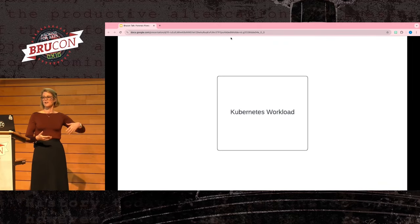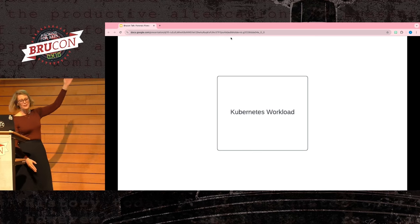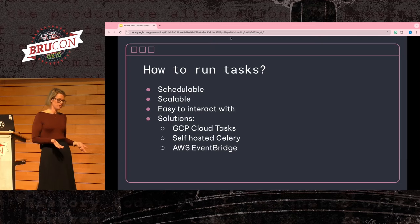As we go through this section, I'll start building up an infrastructure diagram. Right now all we know is we want a Kubernetes workflow. We know we're going to run in Kubernetes, but we need to schedule tasks. Tasks need to be schedulable because there are times when you'll need exponential back-off — such as when collecting from a host that may be offline.